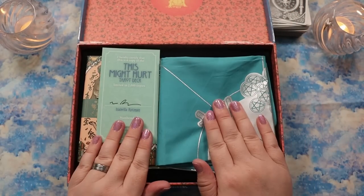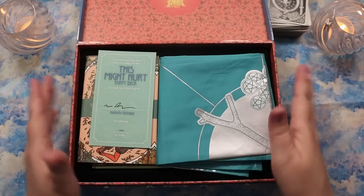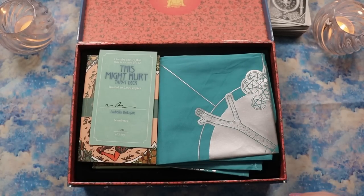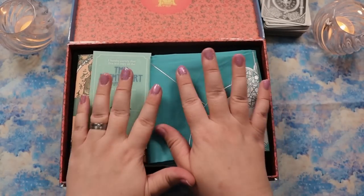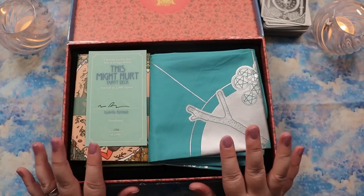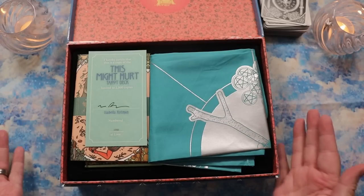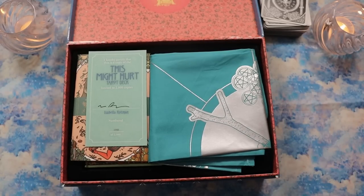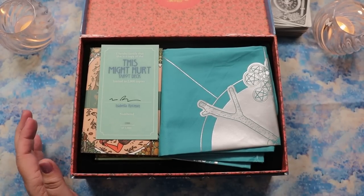I will have links to the special edition pre-order down below — it's due to release this month. The special edition can only be purchased directly from Liminal 11. If you just want the deck itself, you can pre-order the regular mass market through Amazon, Book Depository, or your local retailer. I may also have a link to that down below.